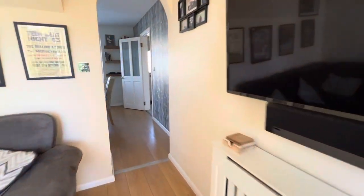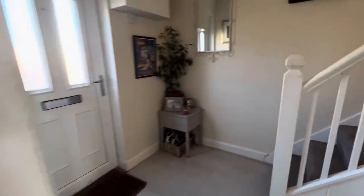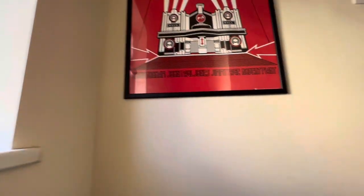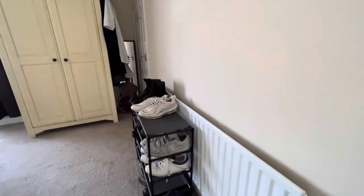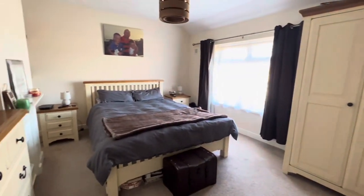That's everything for the ground floor. Now heading up to the first floor, we've got a UPVC double-glazed window to the side aspect letting in plenty of light throughout, and three good-sized bedrooms. Firstly, heading into the master bedroom — plenty of room for wardrobe space.